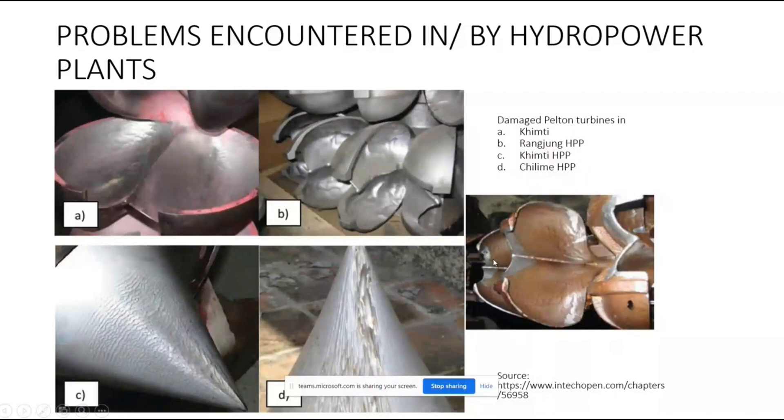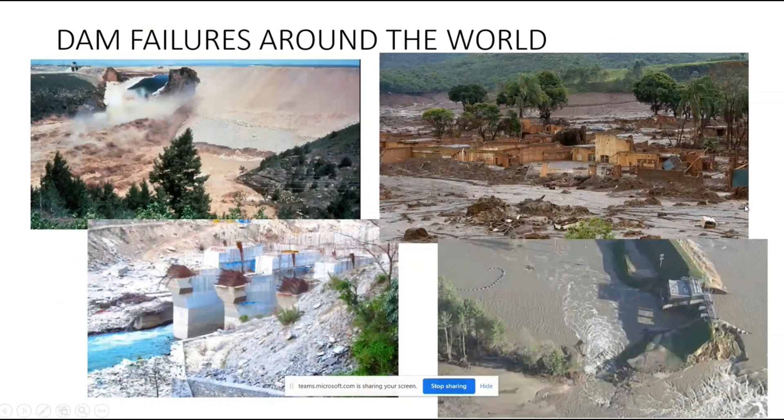These are some of the damages encountered in hydropower plants, as well as problems generated by hydropower plants. One example is dam failure. This is an example of a dam failure that happened in Uttarakhand, India, caused by a glacial flood. Hydropower plants and dams are vulnerable to such natural disaster events.